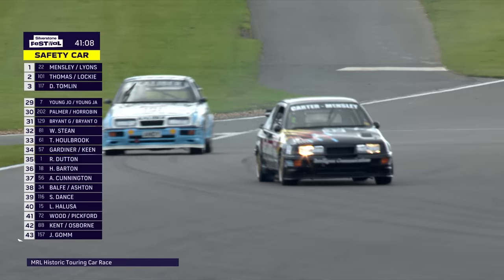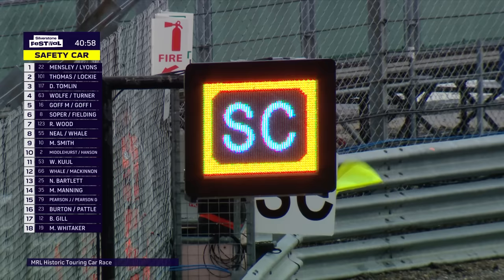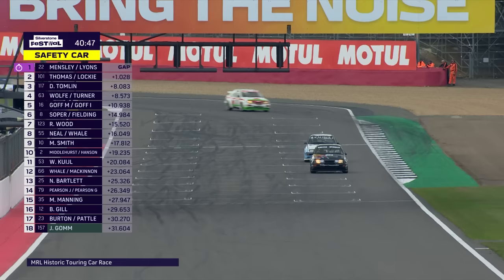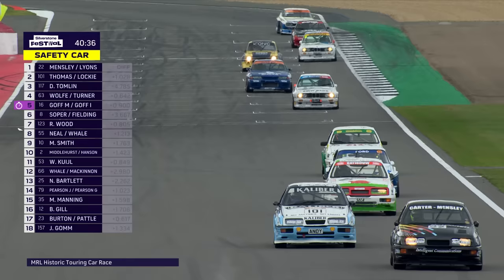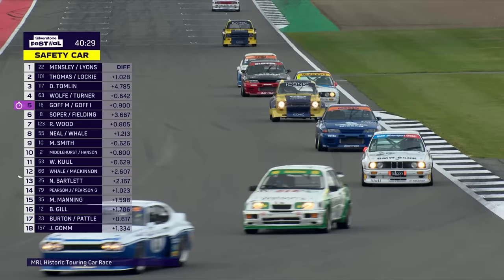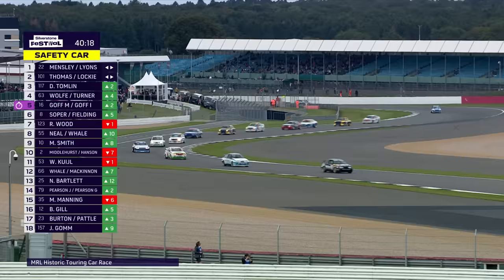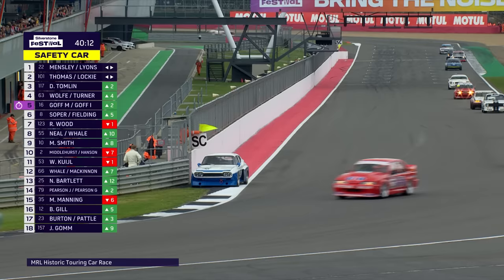Andy Wolfe is at the wheel of the fourth-placed Capri, challenging David Tomlin. Down into Stowe, Paul Mensley leads Julian Thomas, who thinks about a wider line but stays behind. We've got a safety car. The Cologne Capri slowed and stopped — it looks like it's right by the racing line, which is probably the reason for the safety car. At Luffield, a Lotus Cortina comes past on the opposite lock. A dry racing line is now forming, but if you get on the kerbs on the inside you get a big handful of opposite lock.